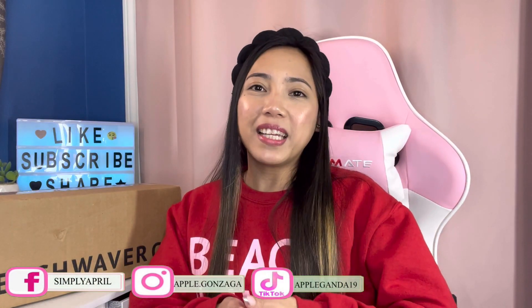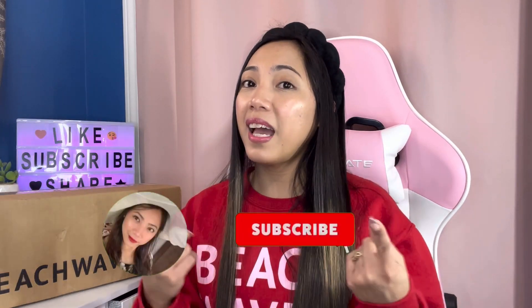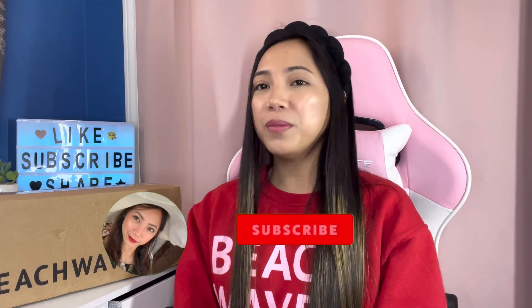Hey guys, welcome back again to my channel. I'm Simply April. If you're new here, I do kinds of unboxing, lots of hauls, nail tutorials, cooking, lifestyle, and beauty. If you're into that content, please stay tuned and keep watching. Don't forget to hit like and subscribe so you'll be updated when I have a new video.